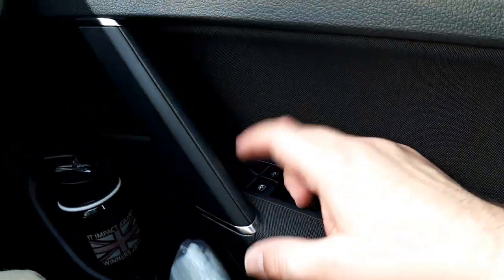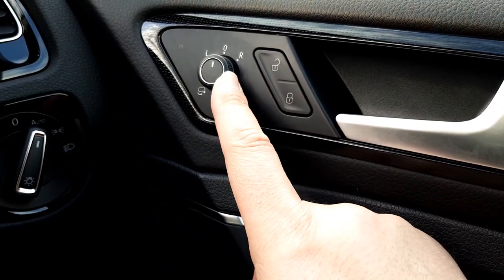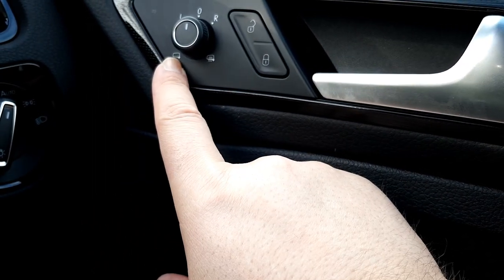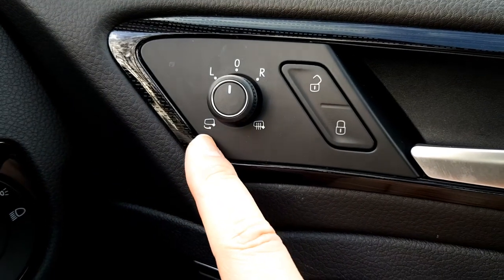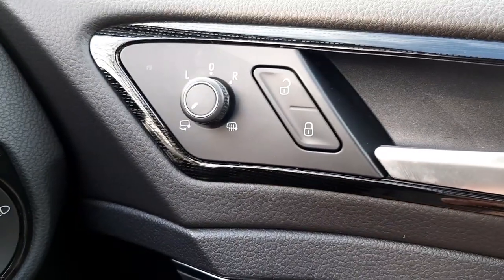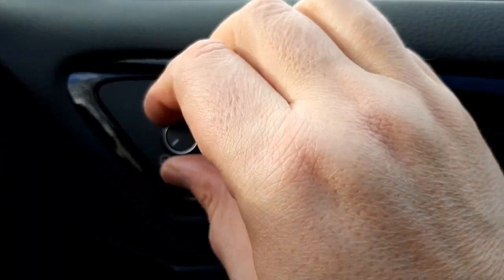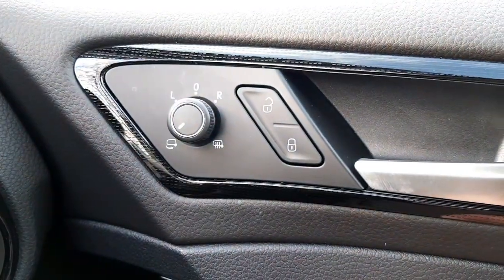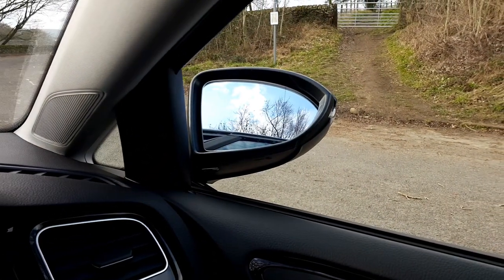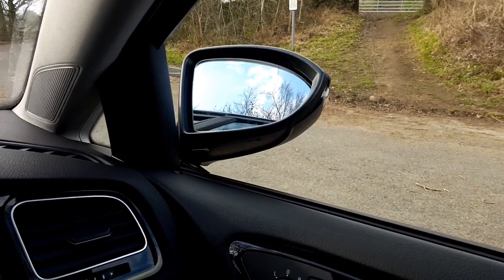You've got all your standard controls: full electric windows with single press up and down on all windows, central locking, left and right mirror adjust, and a button for folding the mirrors in. When the ignition is on they fold in on command. There's also an option to have the mirrors fold automatically whenever you switch the ignition off and lock the doors — though that might cause them to wear out quickly.